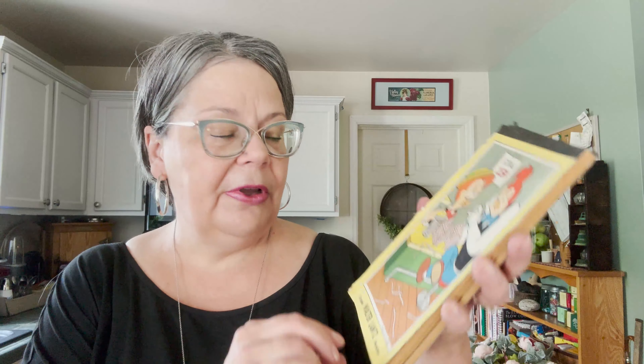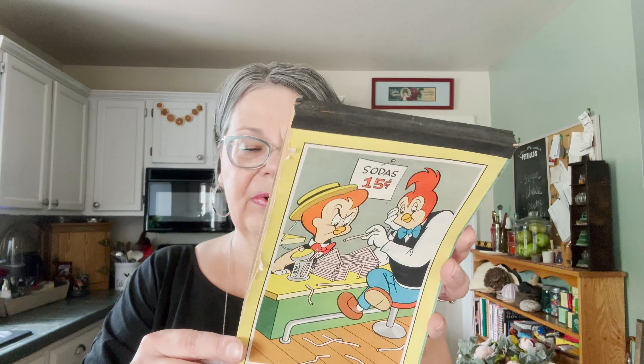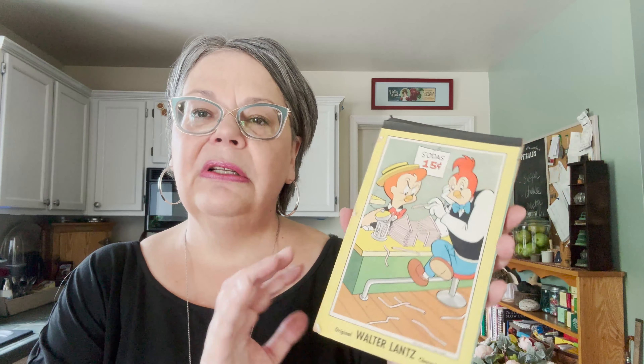And here is a pad of paper — I thought it was a coloring book at first, but it's not. It's got some kind of cartoon; it says Walter Lantz Productions character. This is like a 1940s-ish time period, I would say. I have other booklets and paper items like this that I think I will collect together and sell as a lot on Etsy — journal makers and scrapbookers love things like this. So that's my plan for that.